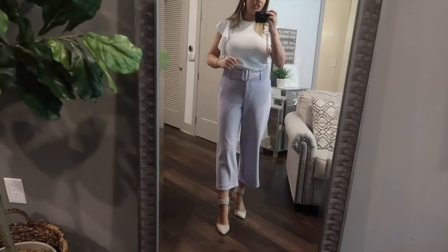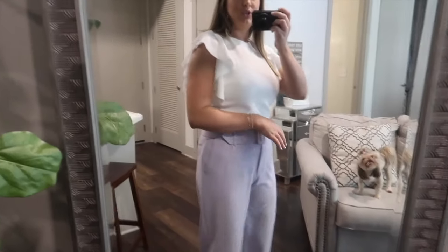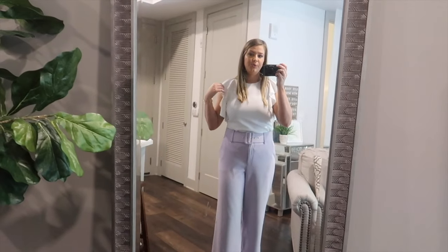On to the next white top. I went ahead and put on my purple pants that I already own — these are Gianni Bini, some of my favorite pants. I wanted to show what this top looks like and how I would style it. The top was only $9, same as the last white one. I like this one a lot better than the last one. It fits really nicely, it's super cute. You can wear it with anything — it's a normal length shirt, I just have it tucked in here. I really like this top a lot and for only $9, you really can't beat that.